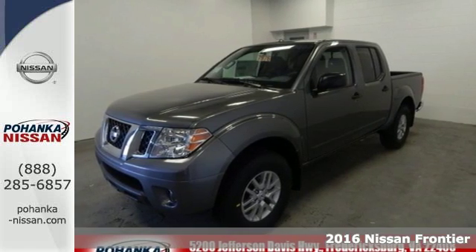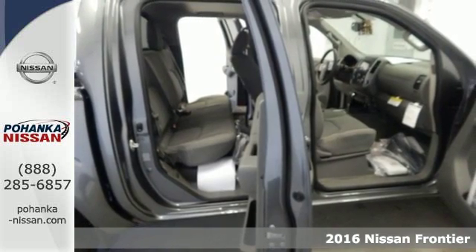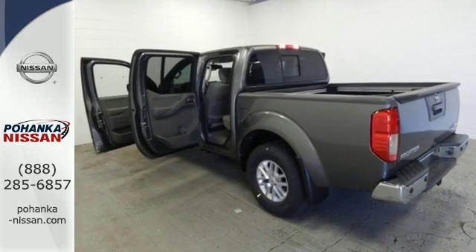It's a 2016 Nissan Frontier. With this versatile mid-sized truck, tough is always on call. A full-length box ladder frame and vehicle dynamic control mean that no matter what you're doing, you can do it easily.